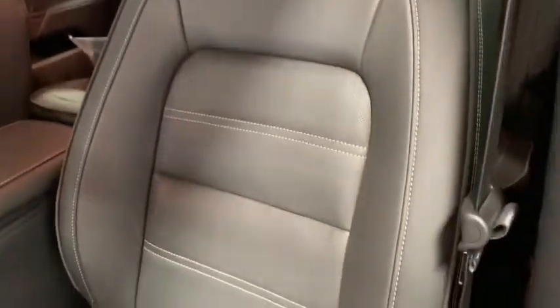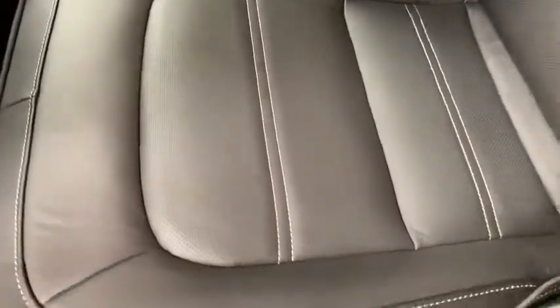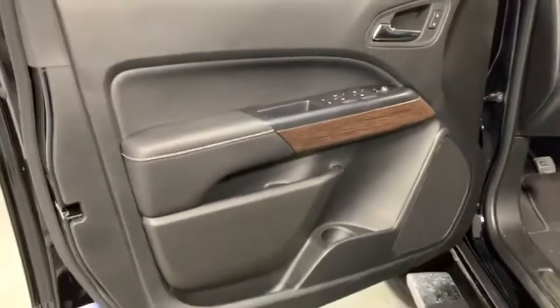Power windows, HD radio, remote keyless entry. This beauty is sure to make you the talk of the neighborhood, so call or drop in for a test drive today.